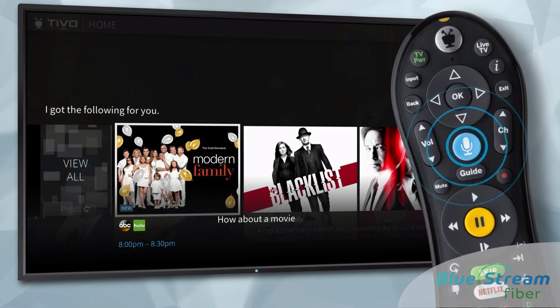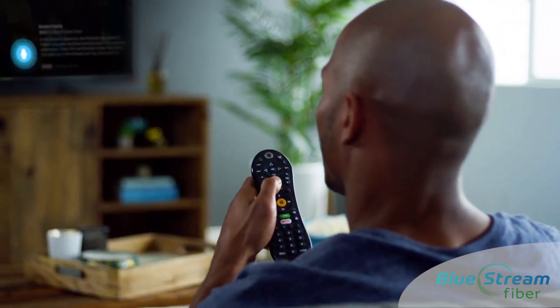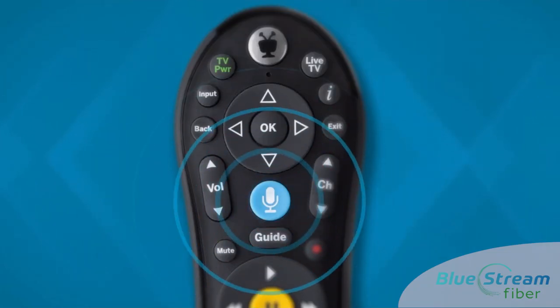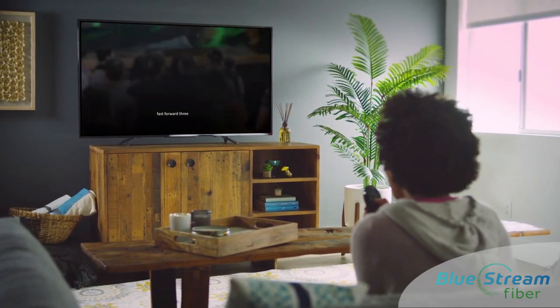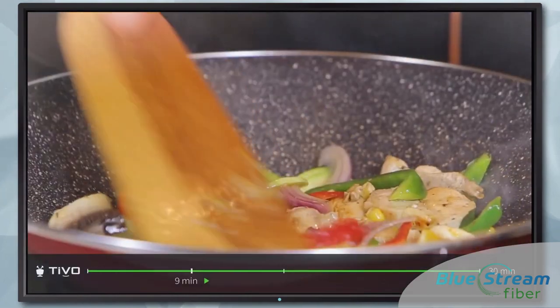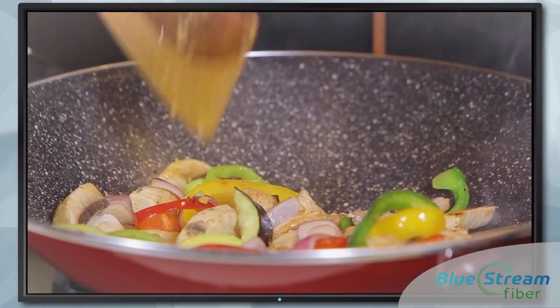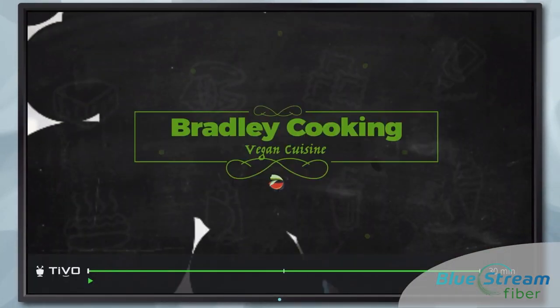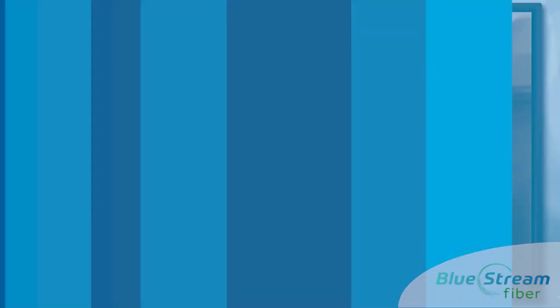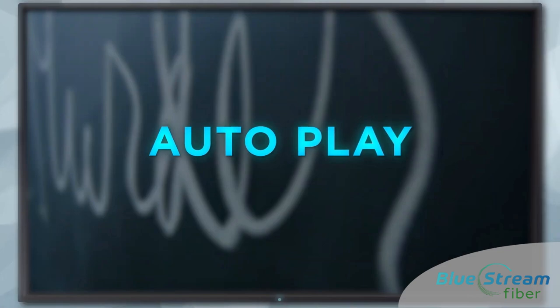Another new feature is our voice fast-forward. Your voice now lets you rewind or fast-forward a specific amount of time. For example, you can just say 'fast-forward three minutes' instead of holding the button down. You can even restart your show or jump to the beginning with the new auto-play feature.